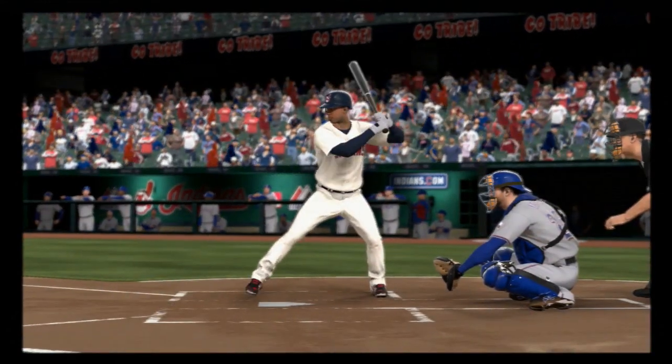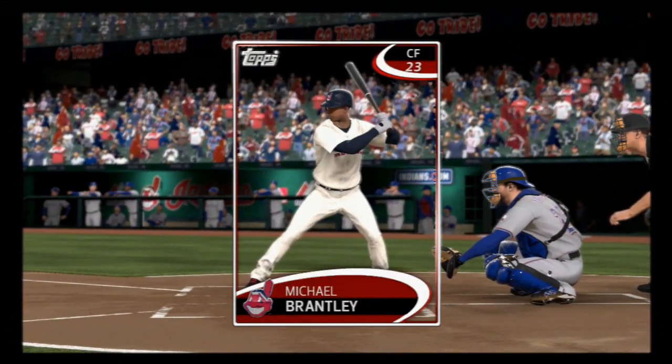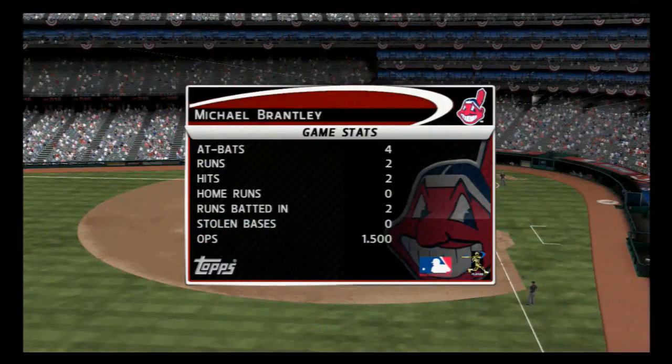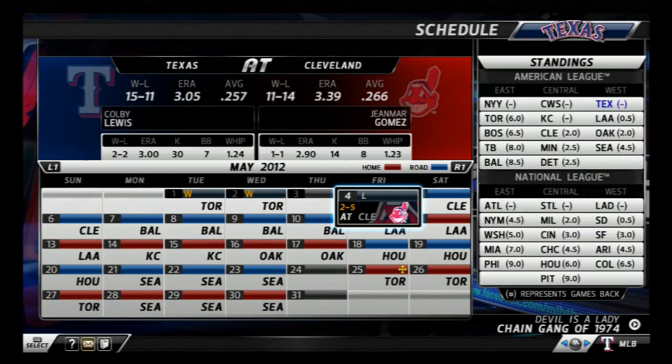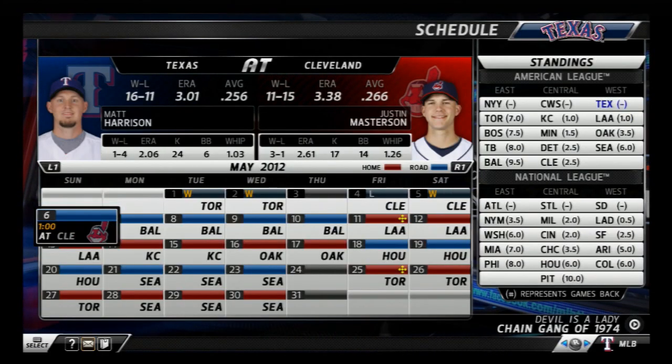The big bat tonight for the Indians belongs to Michael Brantley — take a snapshot of that, he's our top player of the game. He was certainly a factor here with two hits in the game, and was certainly instrumental in helping his team win.